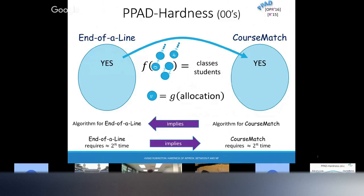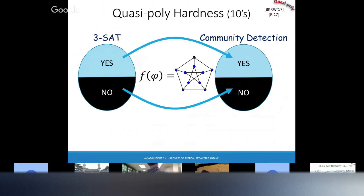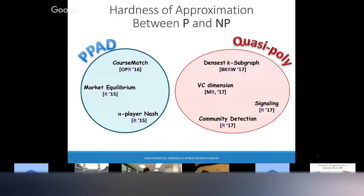One more reduction, and then I'll go back to stories. How do we get quasi-polynomial hardness? For community detection, it's possible there is no community, so we can again have a function sending yes instances to yes instances and no instances to no instances. But now I want to say that if 3SAT requires exponential time, then community detection requires approximately n to the log n time.